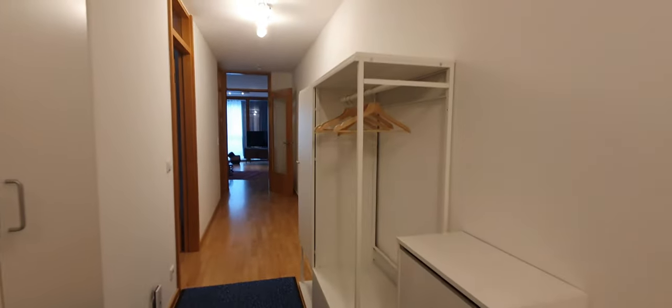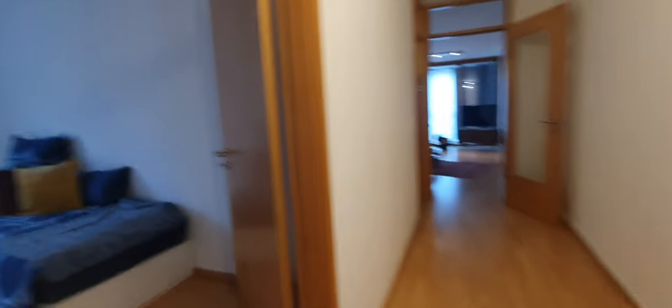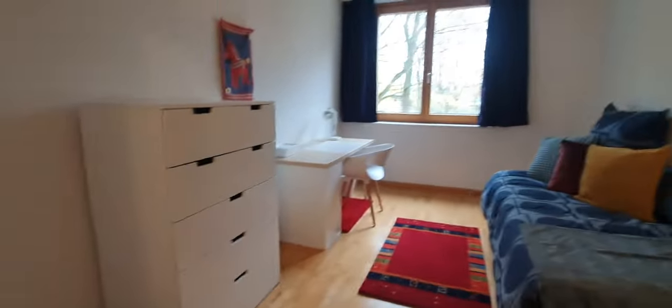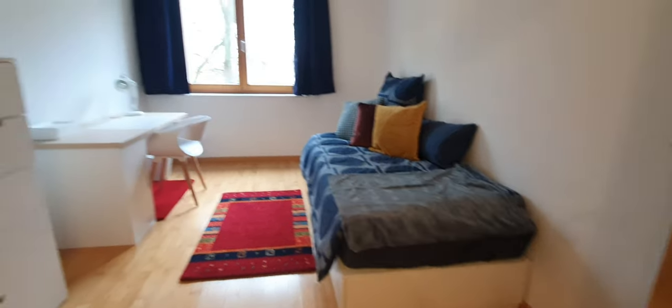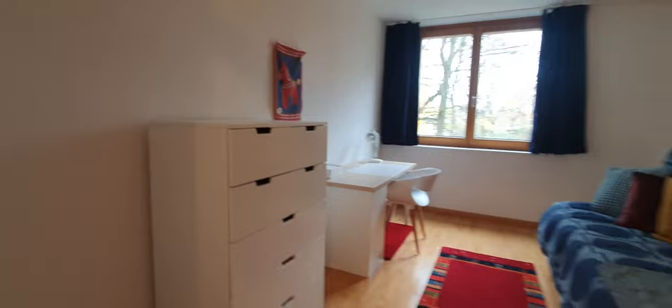Here you have another wardrobe in the hallway. This would be bedroom number two. This is a sofa and a bed together. This is a desktop closet.